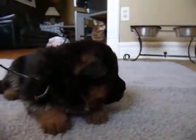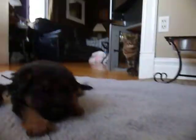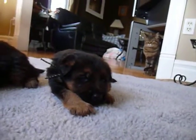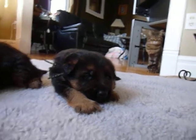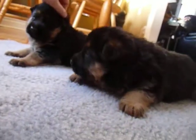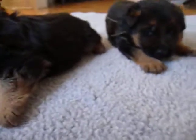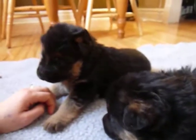And their teeth are coming in. And then over here we've got a black-collared boy. So the puppies are doing good. They're going to get their de-worming today.